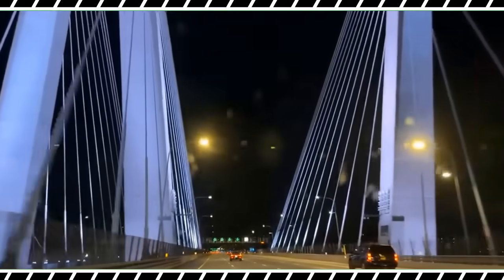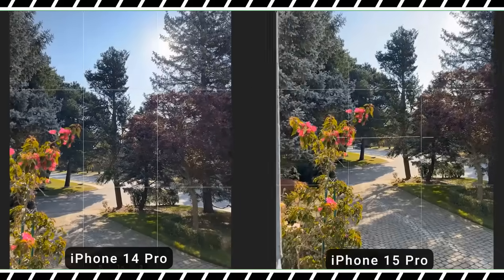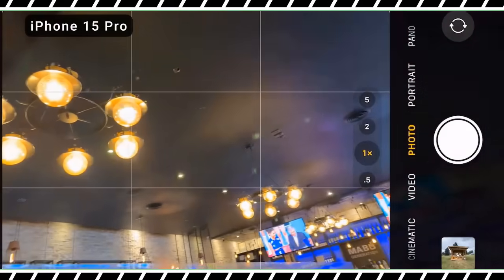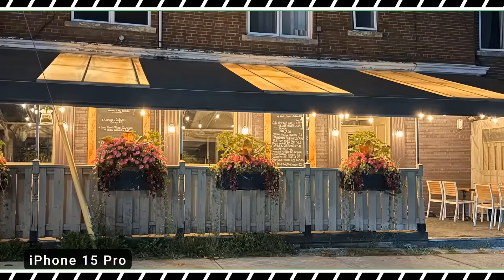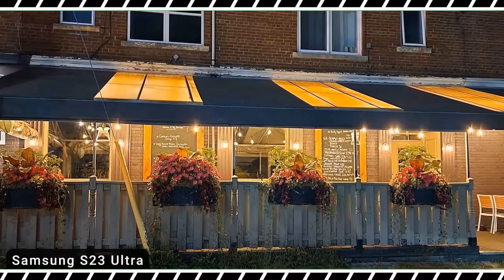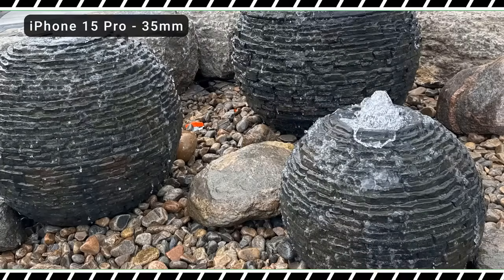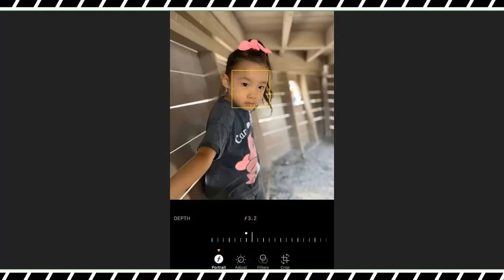A new tetra prism lens on the iPhone 15 Pro Max achieves a 5x optical zoom — a big jump from the 3x on the previous model and the regular iPhone 15 Pro. You also get a max of 25x digital zoom, up from 15x on the iPhone 14 Pro Max. In side-by-side testing against the Galaxy S23 Ultra, the iPhone 15 Pro Max delivered a sharper and warmer picture at 5x, but at 25x digital zoom the iPhone's shot had more noise and less definition than Samsung's.